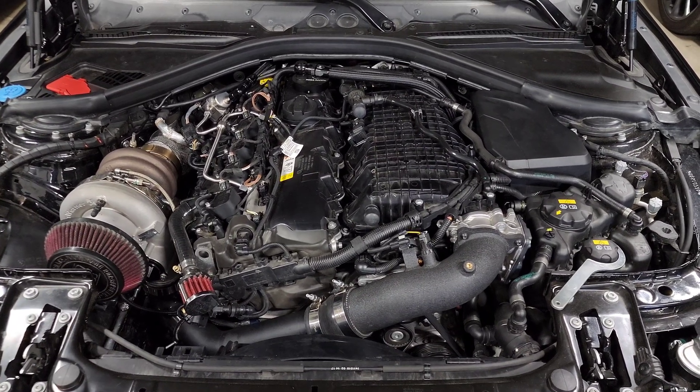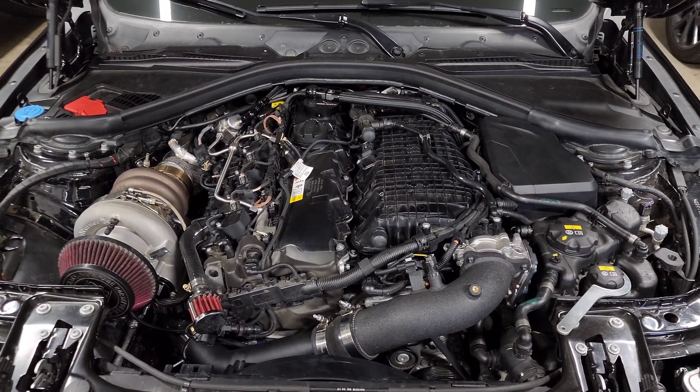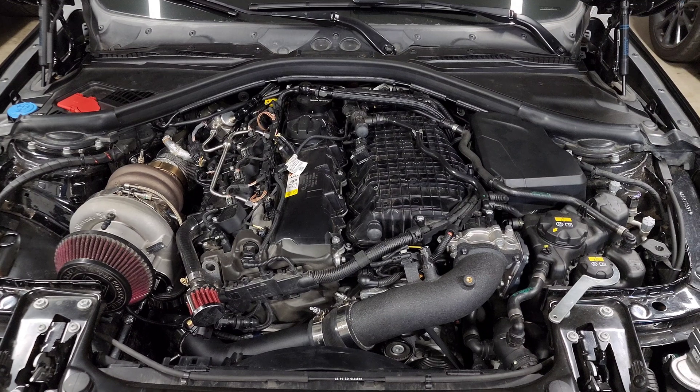If you're mixing it with 93 octane from one gas station, it might not perform as well as 93 octane from another gas station. So that final octane will vary, but on E30 a lot of times it ends up being rated around 98 octane.